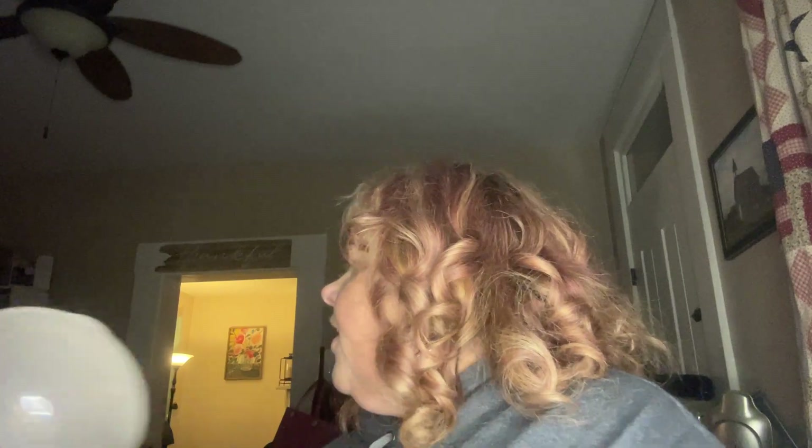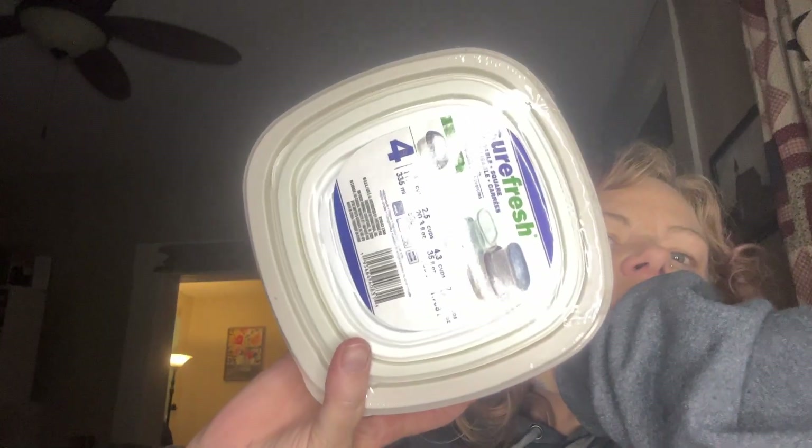The next thing — I got one round and one square to-go container. My cupboard eats lids and bowls — I never have matching stuff. I always have to throw it out and buy new, so I bought some new to-go containers.